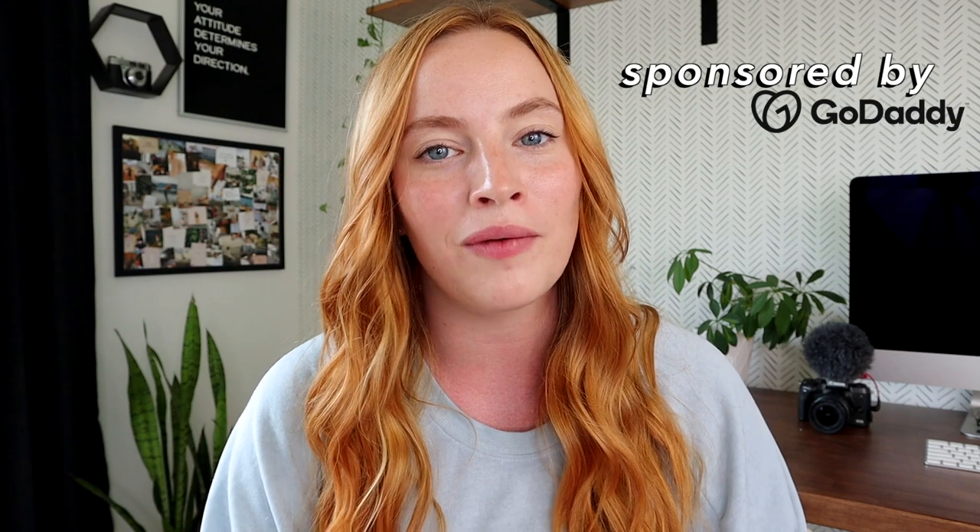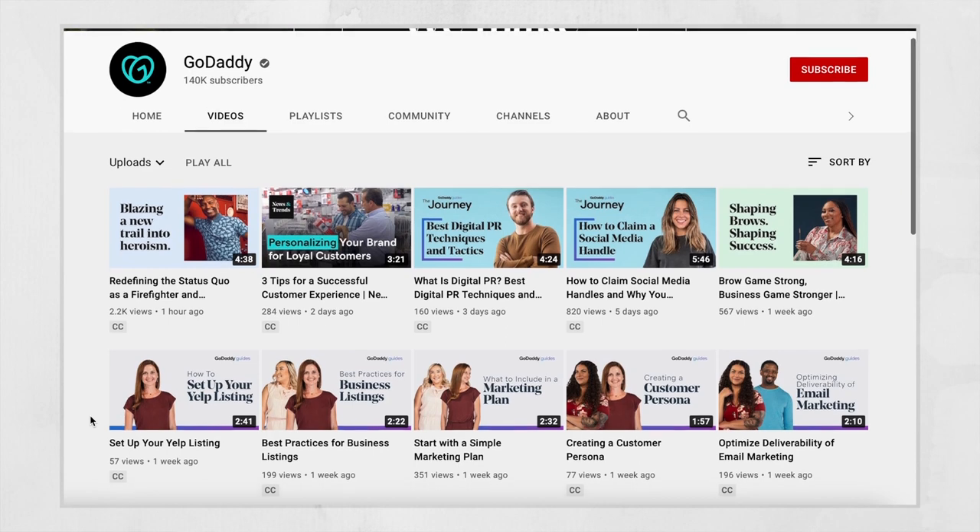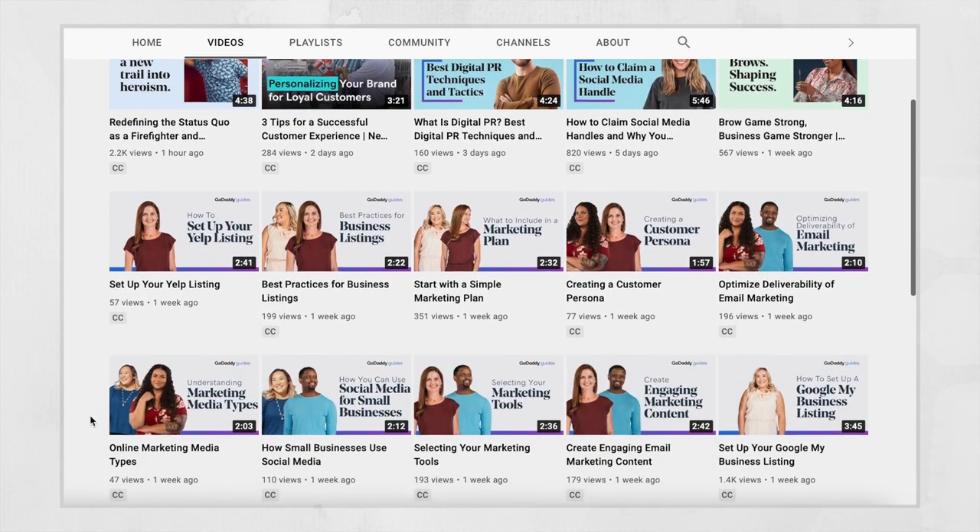Before we get into it, today's video is sponsored by GoDaddy. If you guys have been following me for a while, you know that I love GoDaddy — I have been using them for a very long time. I purchased all of my domains through them: the Content Bug, Katherine Manning Shop, Katherine Manning — all of my domains purchased through GoDaddy, and my hosting is done through them as well.